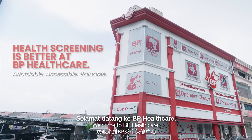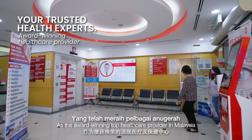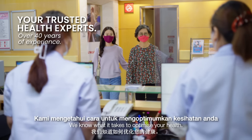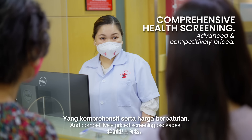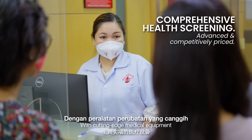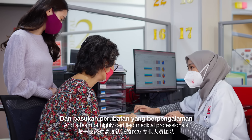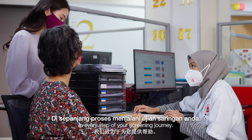Welcome to BP Healthcare. As the award-winning top healthcare provider in Malaysia with over 40 years of experience, we know what it takes to optimize your health, especially with our comprehensive and competitively-priced screening packages. With cutting-edge medical equipment and a team of highly certified medical professionals, we are committed to assist you in every step of your screening journey.